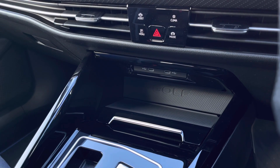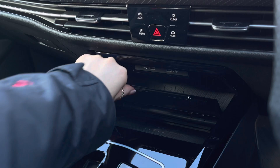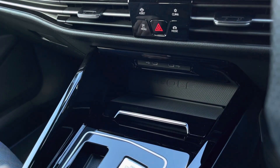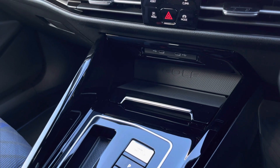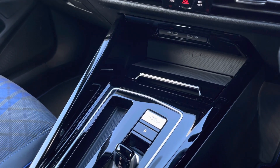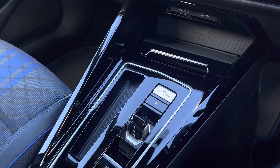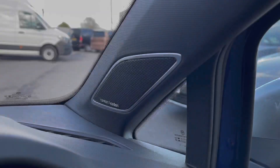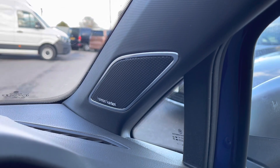Just below we have two USB ports as well as wireless phone charging, which is really convenient as it gives your phone a place to sit. Below that we have your stop/start function, your automatic transmission, followed by the electronic park brake with auto hold. And finally we have the fantastic Harman Kardon sound system, which is great if you're into your music.